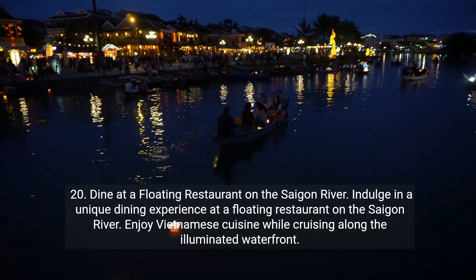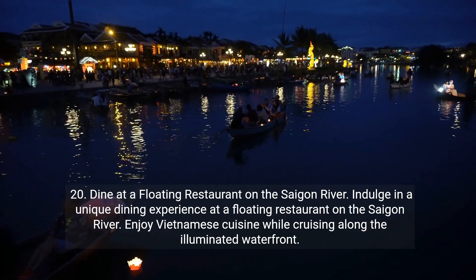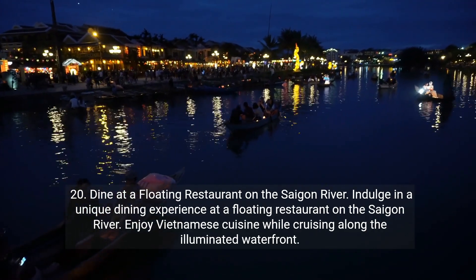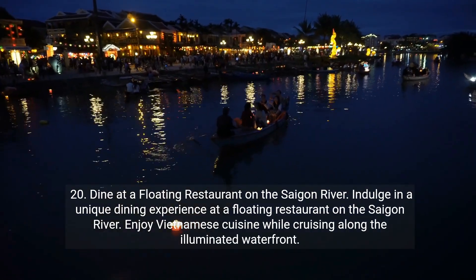Twenty: dine at a floating restaurant on the Saigon River. Indulge in a unique dining experience at a floating restaurant on the Saigon River. Enjoy Vietnamese cuisine while cruising along the illuminated waterfront.